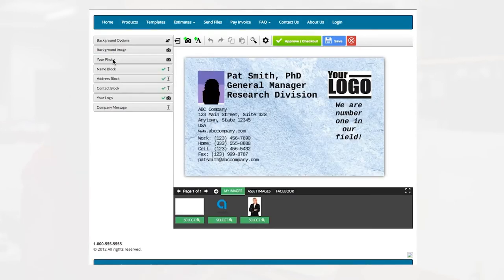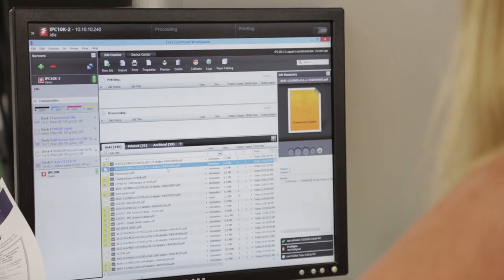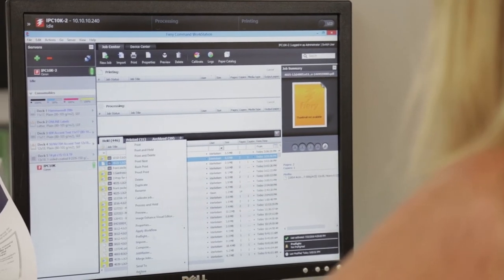It skips customer service. It skips artwork, design, and it goes right into production. They can do it from their desktop, from their laptop, from mobile. The best part is the orders come in all ticketed, ready to go, and it starts already approved in production.